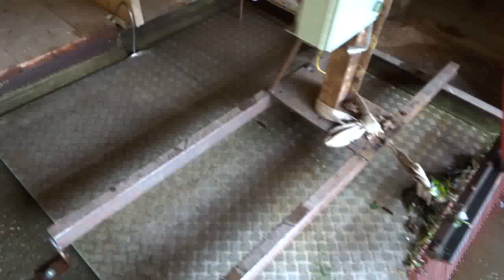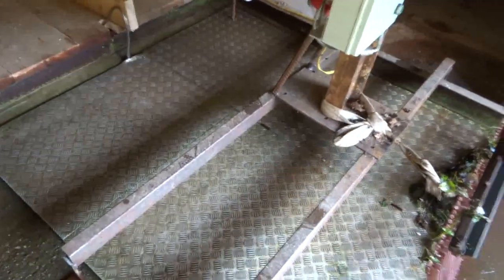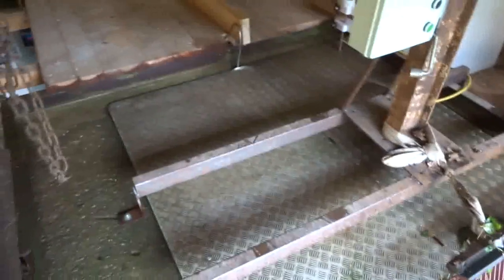Underneath here there is a bunker about four or five meters deep, and at the very bottom of this bunker is the actual turbine — it is a so-called Francis turbine.